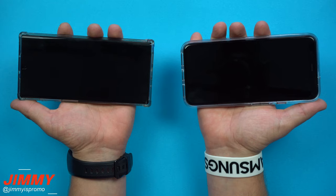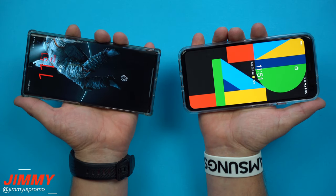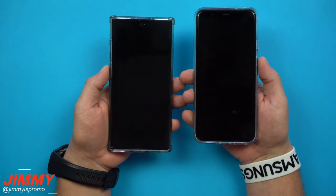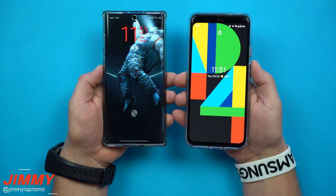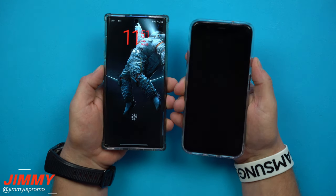Along with facial recognition turned on, we also have lift to wake enabled — so if you lift up your phone, which one will unlock first? We'll be doing two different tests: first, we'll pick up the phones when they are blacked out, and then we'll try to unlock the phones with facial recognition when the lock screen is already on.